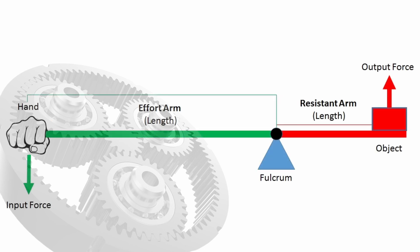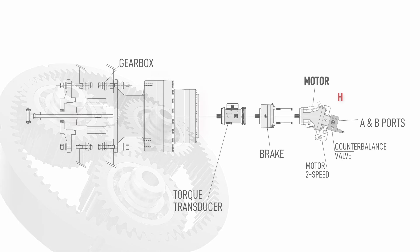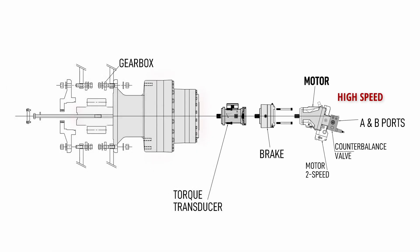The purpose of the gearbox is to provide mechanical advantage, meaning it has to produce more output force than applied input force. The high speed of a hydraulic motor and relatively low torque require conversion into low speed and high torque. In other words, we give up speed to gain more power. This lesson will explain how the gearbox achieves that.